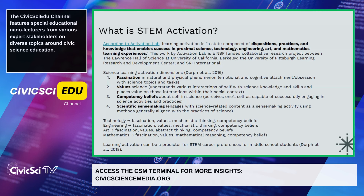STEM or science activation is important because it can be a predictor for STEM career preferences. This was studied with middle school students specifically, which is important because that's a typical drop-off age — when students who previously had been interested in STEM self-select out and decide STEM is no longer for them. Learning activation can help us know if students will choose to pursue STEM careers or have enough attachment to those subjects to continue further.